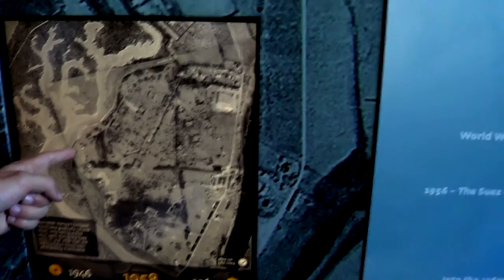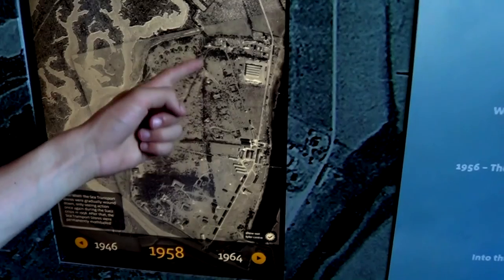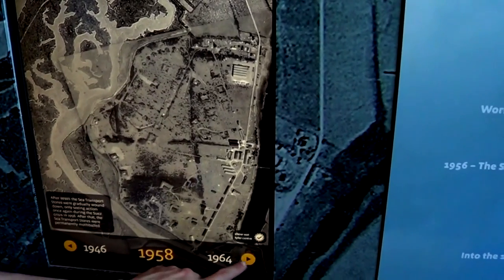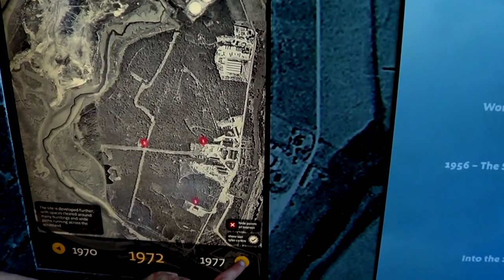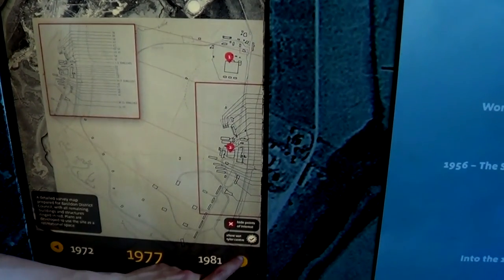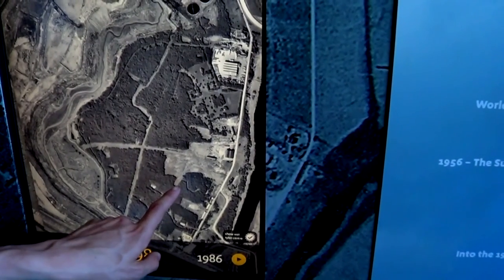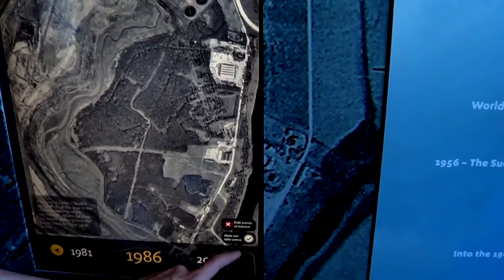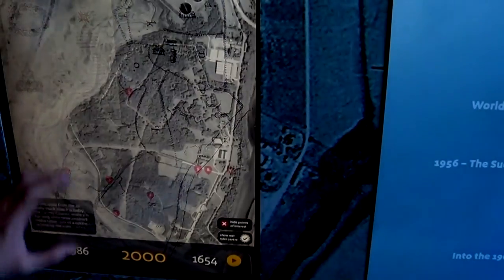You can see all the buildings were still remaining. This is after it was in use. Then you can see in the 80s, as it had wooded up a bit, they tried to refurbish it a bit. Some of them got knocked down, although the project never really went through. So now we're left with only a couple of buildings remaining in the woods.